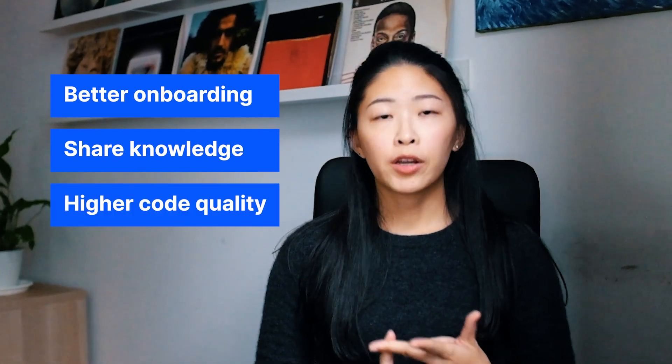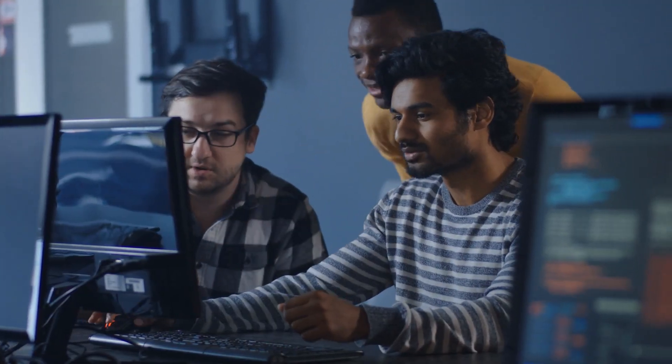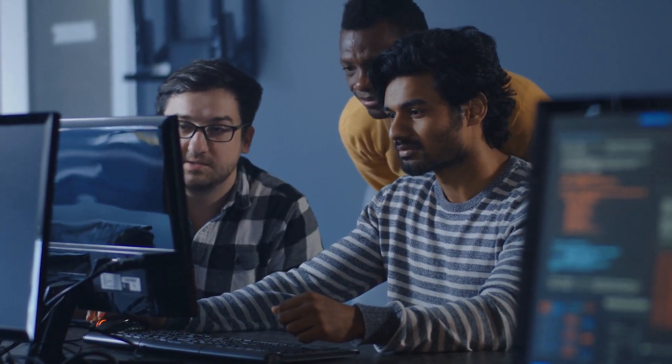Tip number three: you need the right tools to support remote collaborative development. Having the right tools improves the remote development experience by supporting the necessary collaboration. Take pair programming for instance — it's known for its wide variety of benefits, ranging from a better method of onboarding, a great way to share knowledge, and higher code quality in general. When pairing co-located, a developer would pull up their chair next to another with their keyboard in hand, and you'd take turns alternating driving the session.